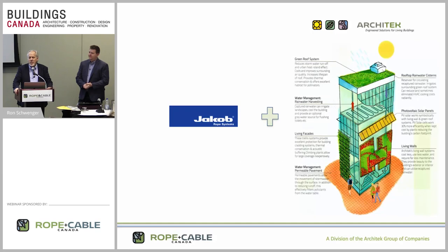My name is Ron Schwanger. I'm the principal at Rope and Cable Canada. We're headquartered out of Vancouver, British Columbia, but we're happy to be here in Toronto. This is my colleague Jeff McCluskey. He is the technical expert in stainless steel for our stainless steel division, so he'll be here to answer any questions you have.